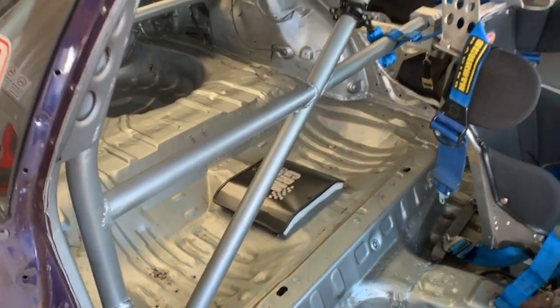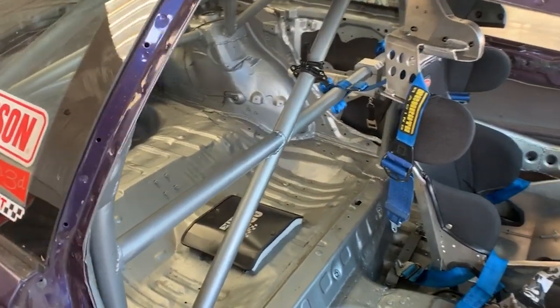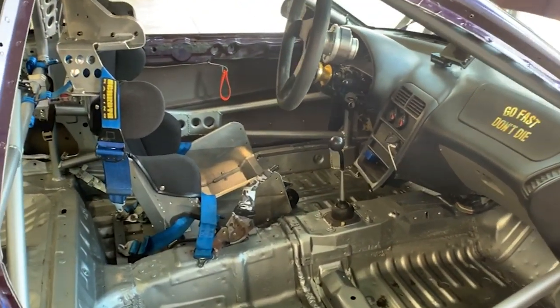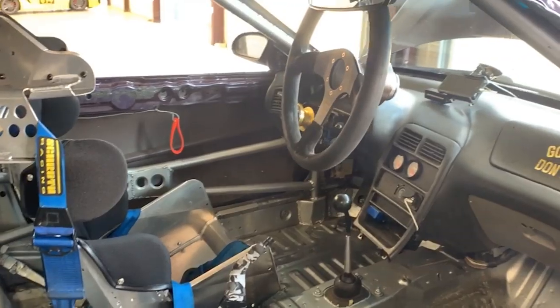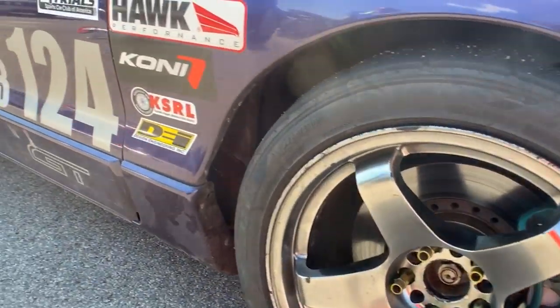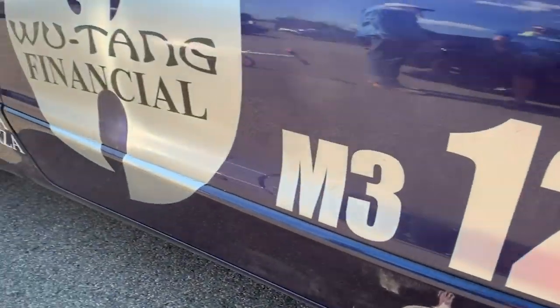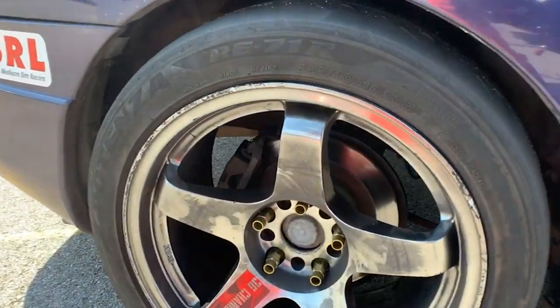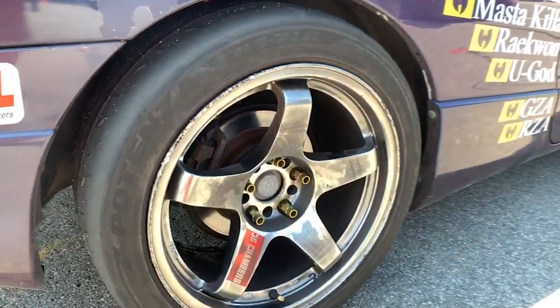So this summer we had a cage put in it, put in a containment seat and harnesses, went to 17-by-9 wheels all around, and a junkyard big brake kit — which consists of Mazda Millennia front calipers and 3000GT VR4 rotors, big 12.5-inch rotors. Protégé, 626, MX6 — all that family of cars, Mazda Millennia — a lot of that stuff fits and the KL came with a lot of that.